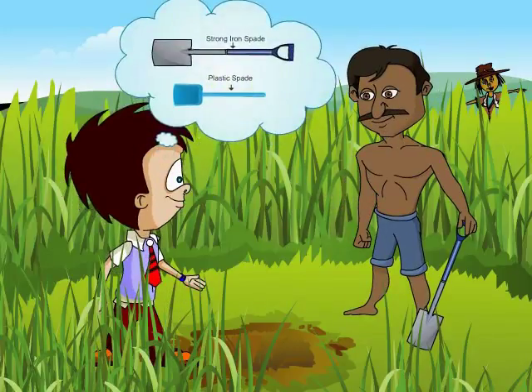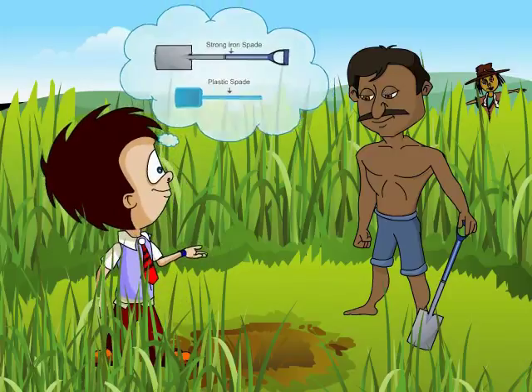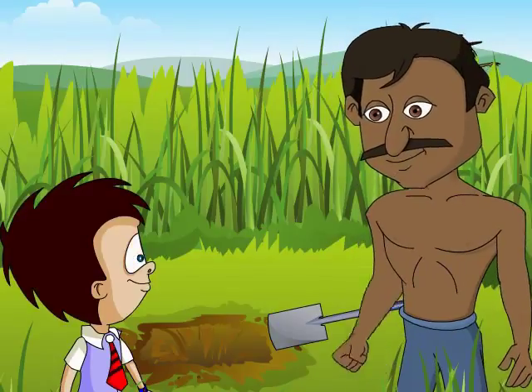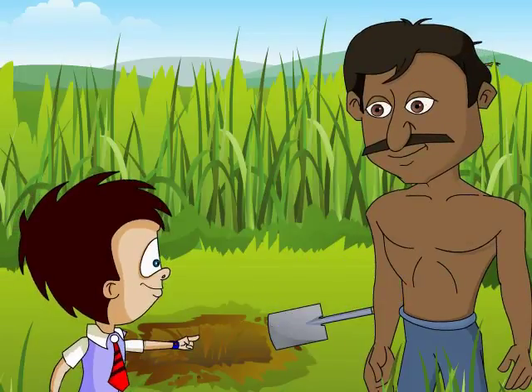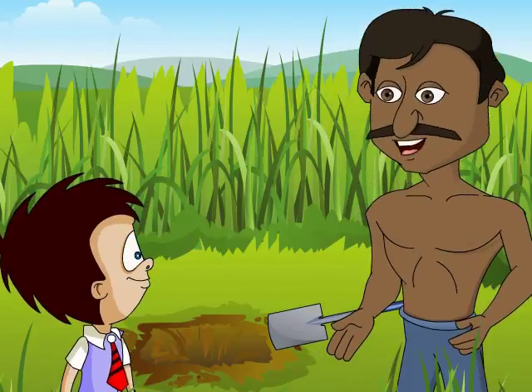Why don't you use a lighter spade like the one I use at home? It's made of plastic. Plastic? That is not strong enough to dig this hard earth. Then what is this spade made of? This is made of iron. All our implements are made of iron. Come, I will tell you the story of iron.